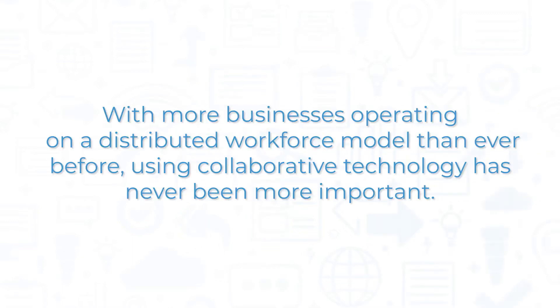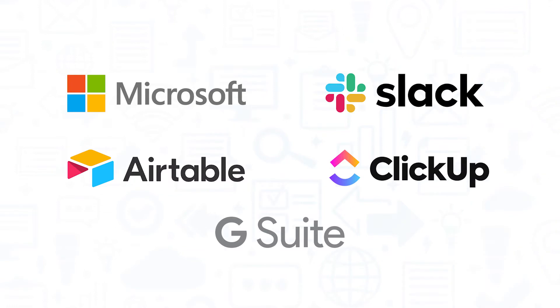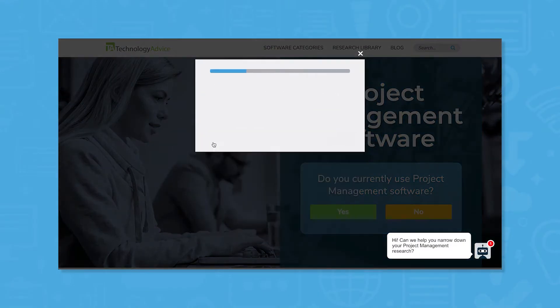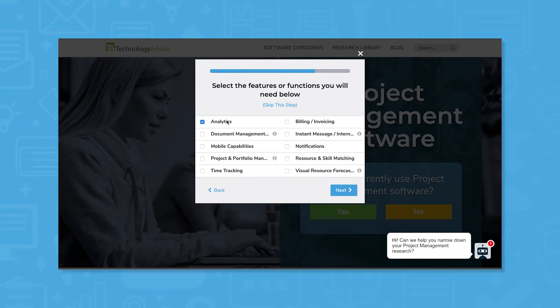With more businesses operating on a distributed workforce model than ever before, using collaborative technology has never been more important. Thankfully, with so many software products based in the cloud, technology buyers have many options to choose from. In this video, we'll take a look at five of the best collaboration software tools for both bridging physical distances and making your team more productive. But if you're short on time, use our product selection tool at technologyadvice.com to get a free list of software recommendations. Click the link in the description below to get started.